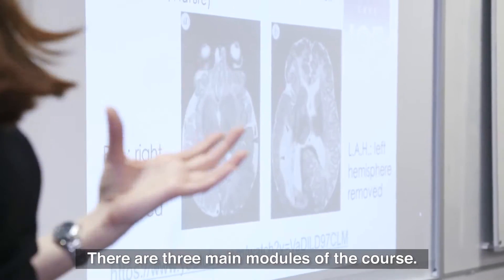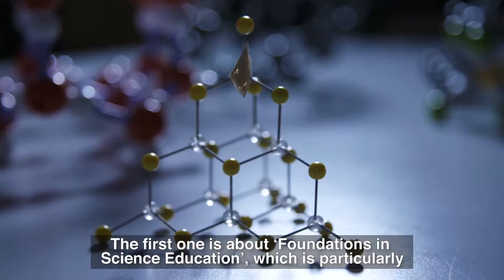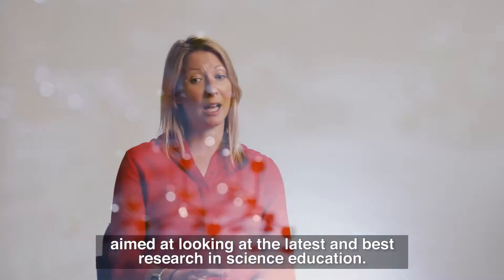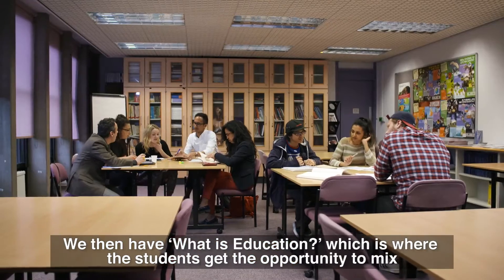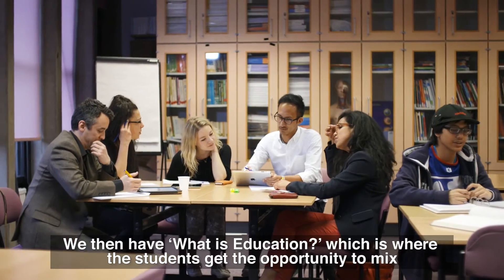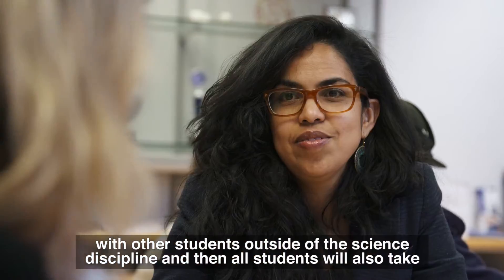There are three main modules of the course. The first one is about foundations in science education, which is particularly aimed at looking at the latest and best research in science education. We then have what is education, which is where the students get the opportunity to mix with other students outside of the science discipline.